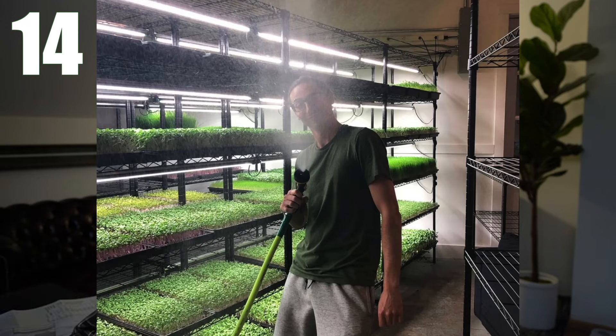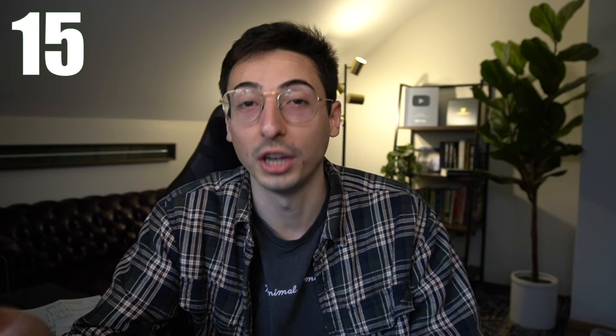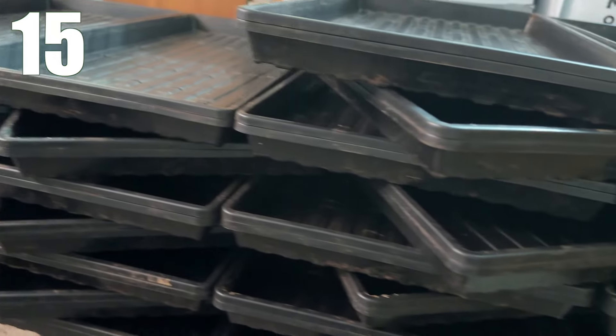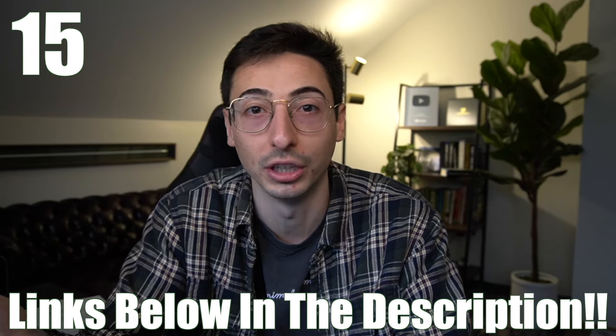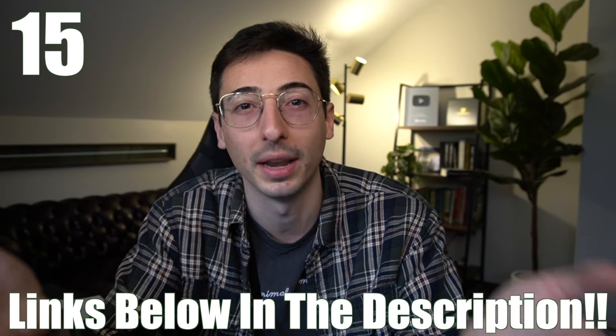Tip 14: Have fun with your microgreens — growing should be really fun and enjoyable. At the end of the day, your happiness is most important, so make sure you are happy with your business and don't be afraid to change things you don't like. Tip 15: Buy high quality equipment the first time to remain consistent and not waste money early on. You want trays that are sturdy and don't break — otherwise that equipment becomes a liability instead of an asset. I include links to all the supplies and equipment I recommend down in my YouTube video descriptions.